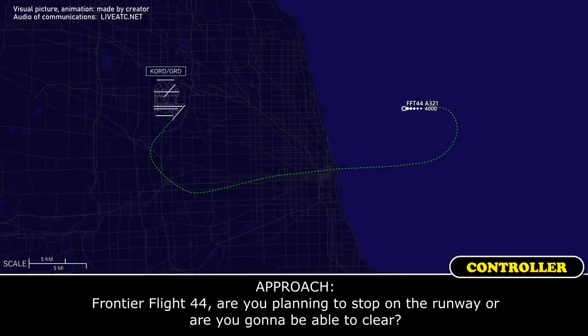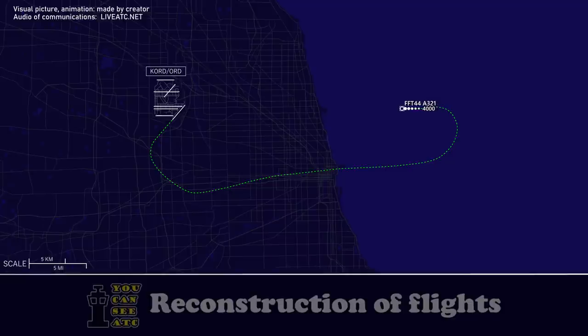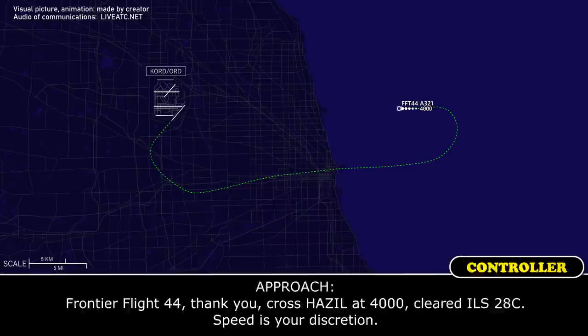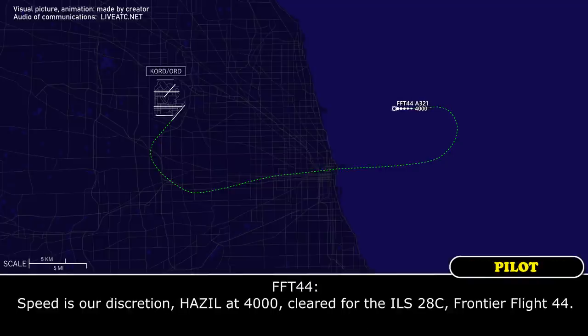Frontier Flight 44, are you going to stop on the runway or are you going to be able to clear? We should be able to clear, Frontier Flight 44. Frontier Flight 44, thank you. Cross as established at 4,000, cleared ILS 28C, speed at your discretion.